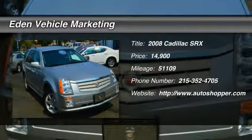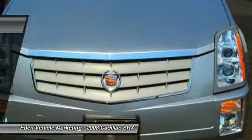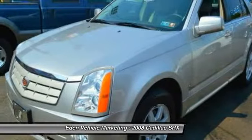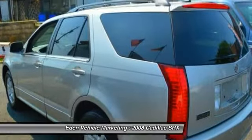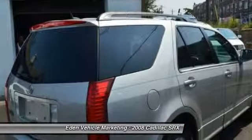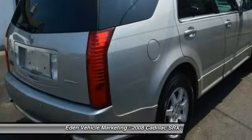The 2008 Cadillac SRX. The Cadillac SRX is beautiful from every angle. For driving enthusiasts, there's track-tuned handling, advanced engine power, and the added confidence of available all-wheel drive.